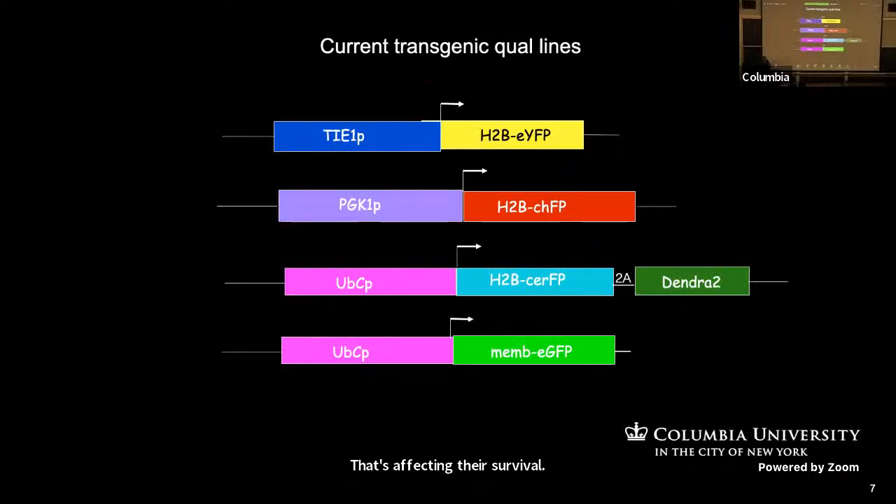Here are our existing transgenic lines. We've made several that we no longer carry due to space and money considerations. The Taiwan line is an endothelial-specific line driving histone 2B yellow fluorescent protein — the histone 2B takes it into the nucleus associated with DNA so we can follow cell divisions. We've also got H2B cherry and ubiquitously expressed membrane GFP, H2B cerulean, and Dendro 2, a photoconvertible fluorescent protein.